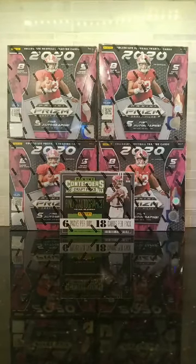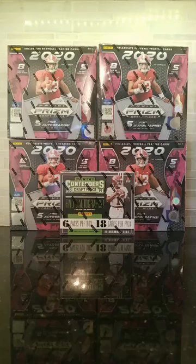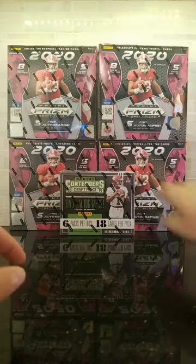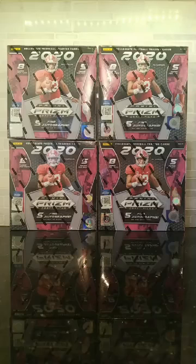So this is going to be the break random — we're going to random off the teams for the break and then the actual breaks are going to start at 8:30. We got a lot going on tonight. The first big one of the night is going to be the 2020 Prism four box break, so we'll random those teams first.